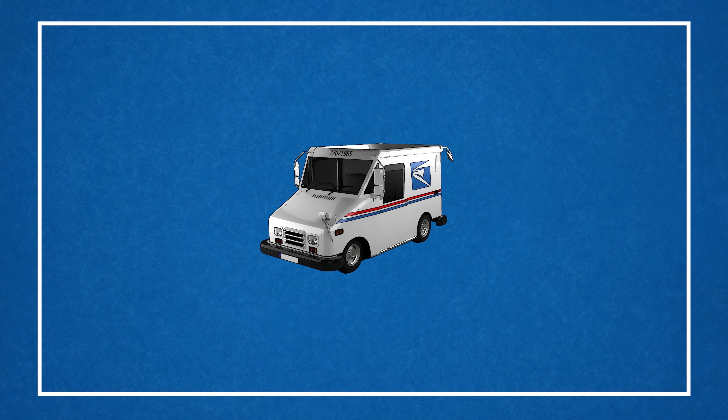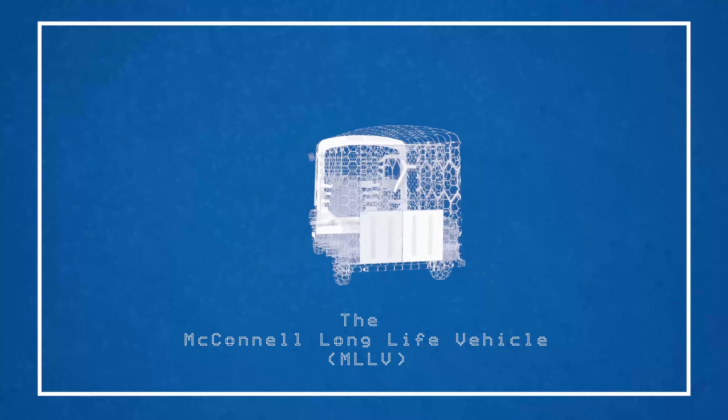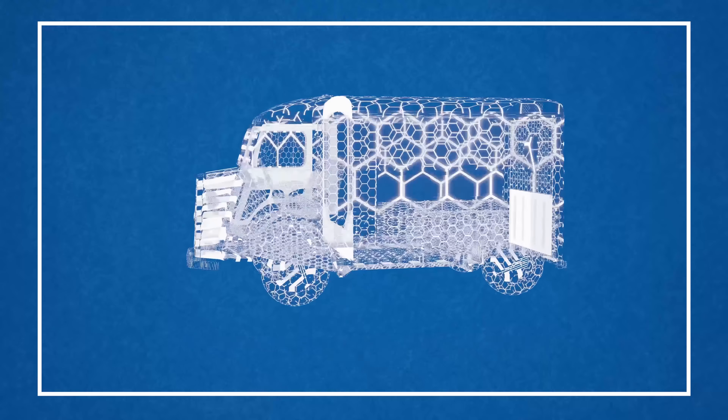These are all symptoms of design flaws. The only solution? A new design. So today, let's redesign the USPS delivery truck.